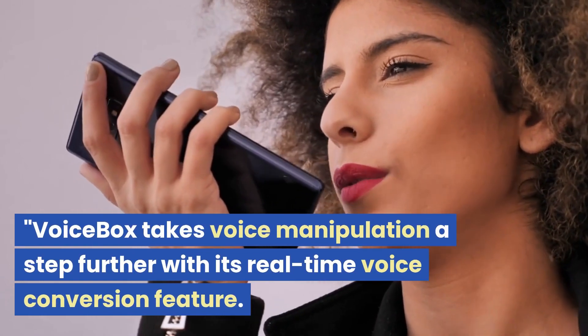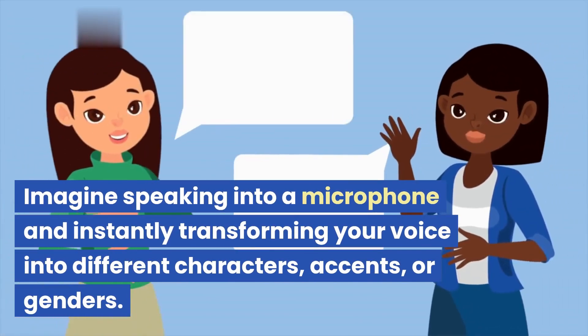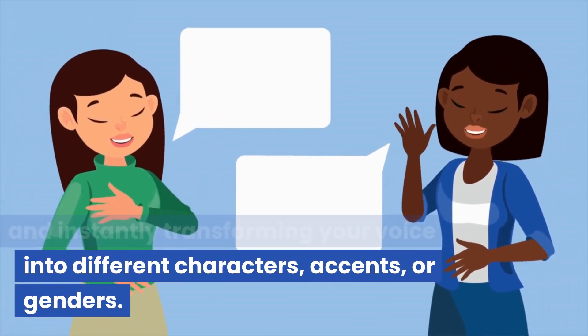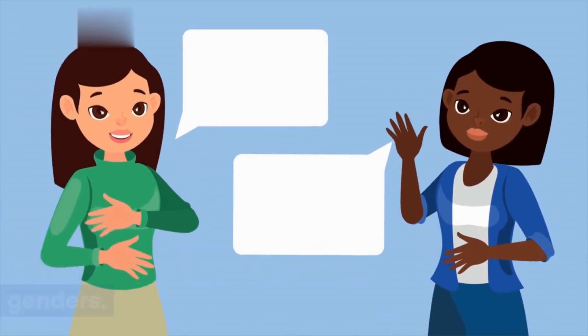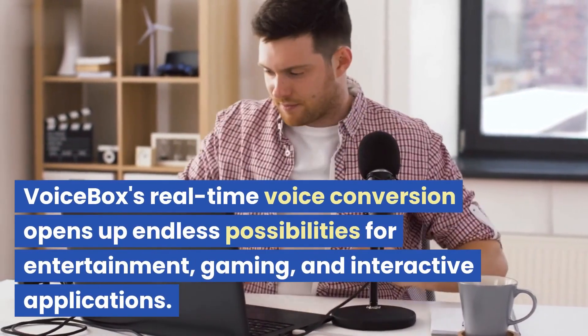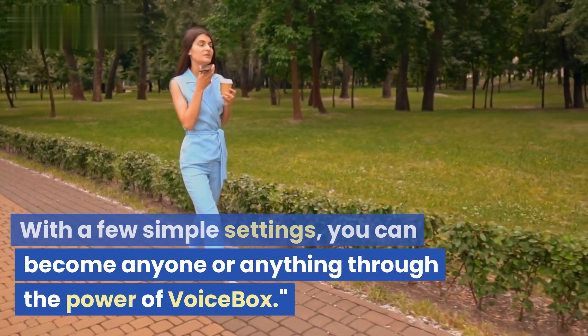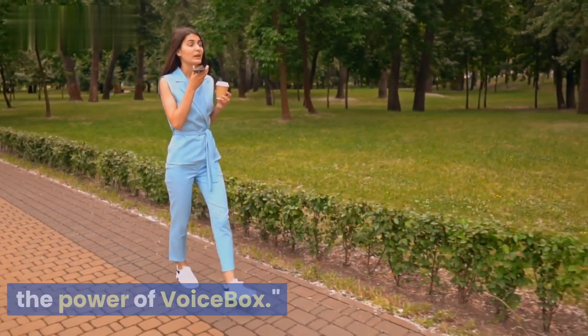Voicebox takes voice manipulation a step further with its real-time voice conversion feature. Imagine speaking into a microphone and instantly transforming your voice into different characters, accents, or genders. Voicebox's real-time voice conversion opens up endless possibilities for entertainment, gaming, and interactive applications. With a few simple settings, you can become anyone or anything through the power of Voicebox.